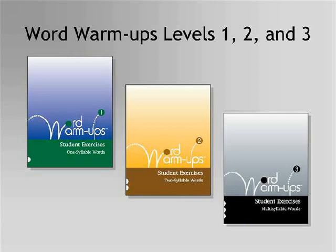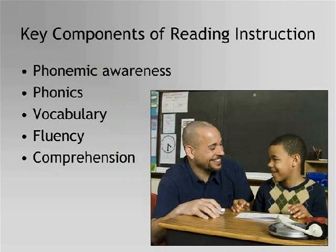Each level of Word Warm-Ups can be used as independent practice or as part of an intervention program. Word Warm-Ups should be used as one part of a well-balanced, high-quality reading program that includes instruction in phonemic awareness, phonics, vocabulary, fluency, and comprehension. Word Warm-Ups is a supplemental program that specifically addresses phonemic awareness and phonics.